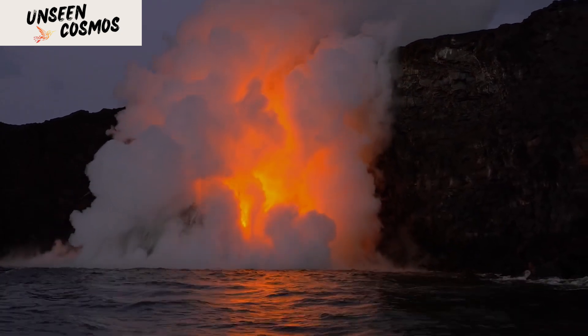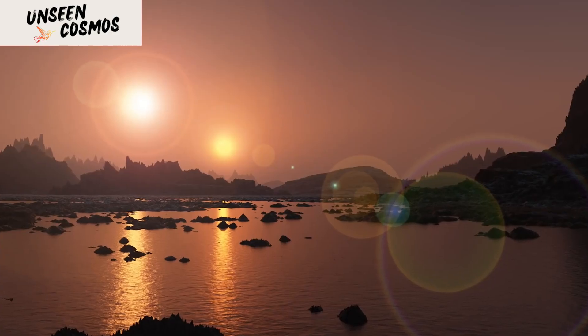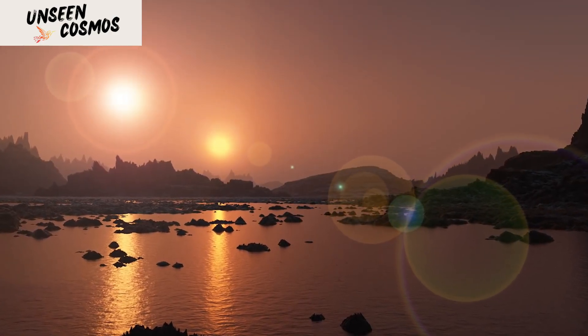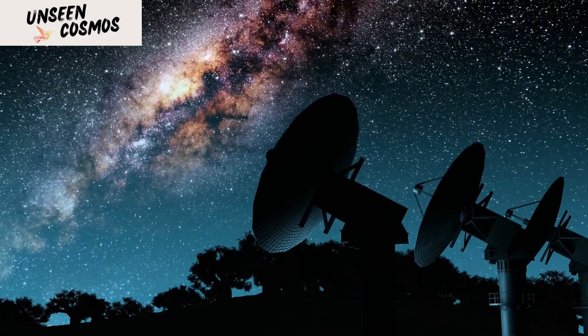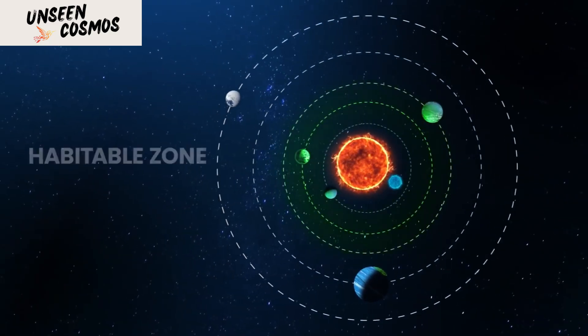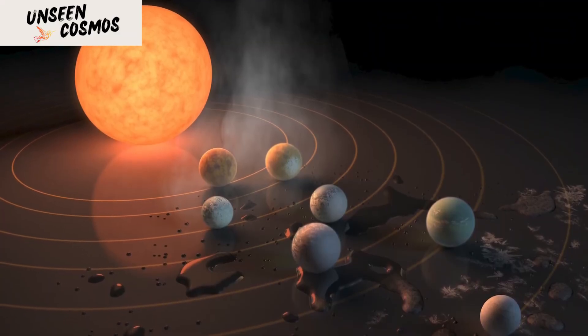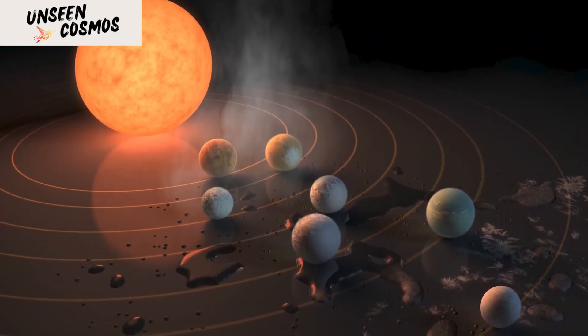And there are some very strange worlds. Some have star-facing sides with temperatures that can melt iron, and have entire hemispheres covered with oceans of liquid molten rock. Other exoplanets the size of Jupiter orbit not one but two stars. If you were standing on the surface of one of these planets, you'd be able to see a binary sunset.